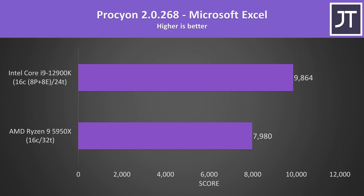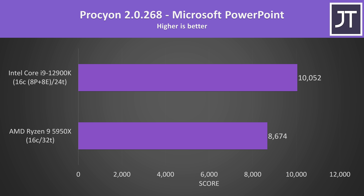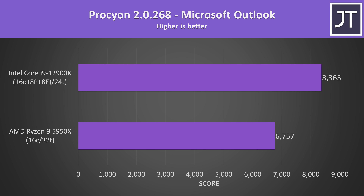For some office tasks — basically the new PC Mark — Microsoft Excel was scoring 24% higher with the i9, Microsoft Word had a similar lead on Intel too, Microsoft PowerPoint was 16% higher with the i9, and Microsoft Outlook was 24% faster on the i9. So if you need to send some email ASAP, Intel is apparently the way to go.